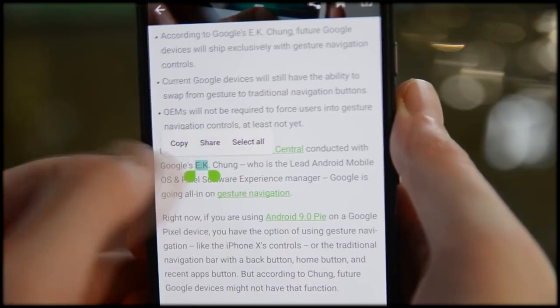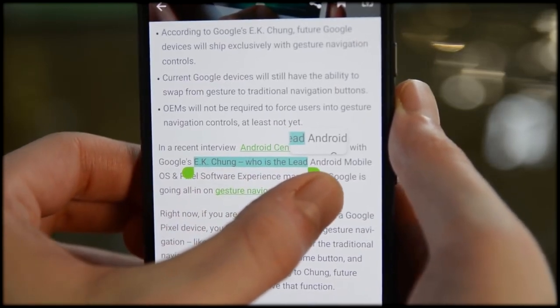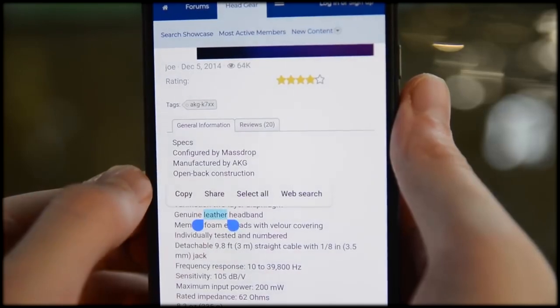Android Pie includes native support for the notch. We were able to play with it in a previous beta release, so we turned it off for this video. The support is still there, though, buried in the code and visible in parts of the UI.